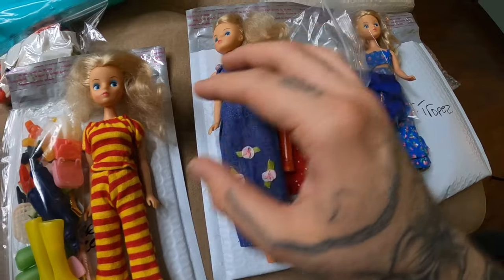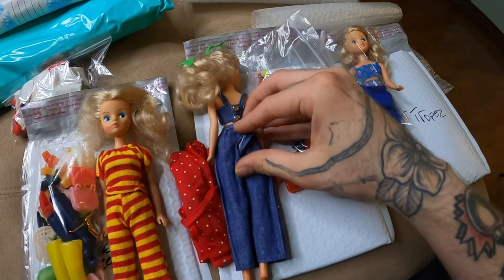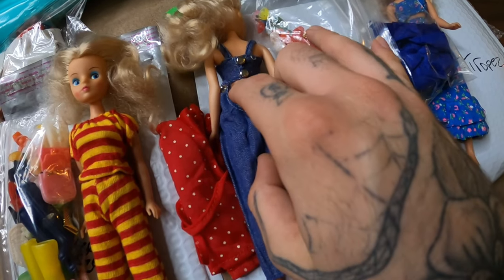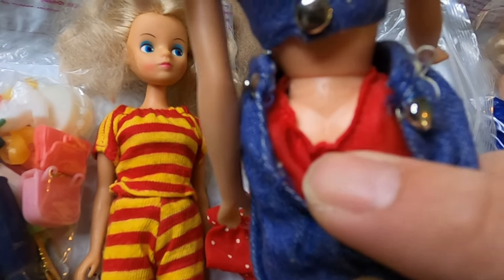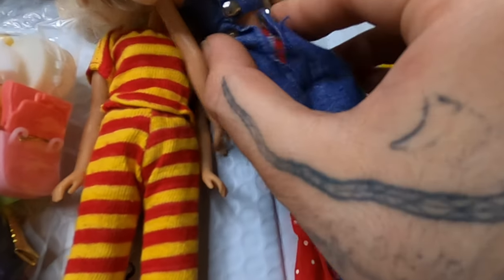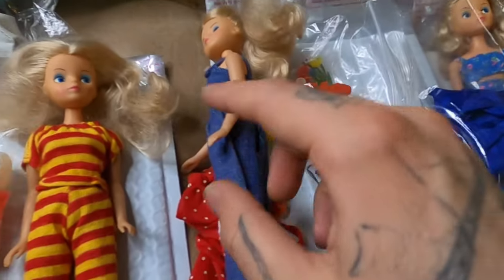I'm going to take the clothes off the doll so you can see the branding on the back and try to identify these yourself. They actually even have underwear on them. It's a bit hard to see but right there on the butt it says 'Model Toys Hong Kong' — so that's what you're looking for: Model Toys. Another giveaway is these little button-up clothes. All of the original 70s clothes have these little buttons on them.